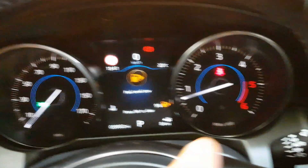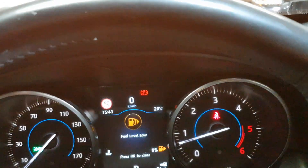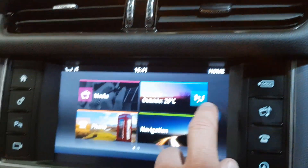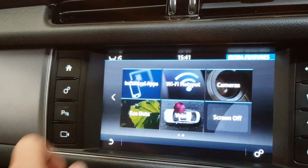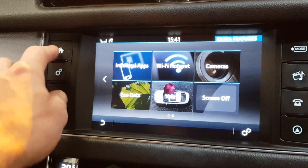There's also auto Xenon lights with LED daytime running lights, auto wipers, traffic sign recognition, and lane departure warning. We've also got InControl apps, which means you can stream certain apps onto the screen, along with Wi-Fi, eco mode, and cameras on there as well.